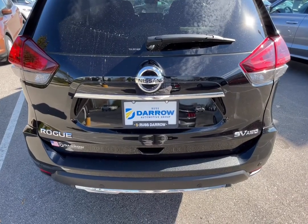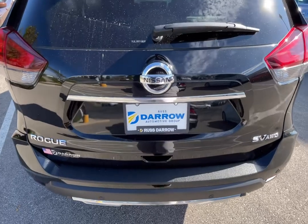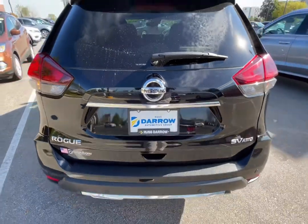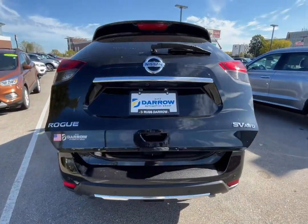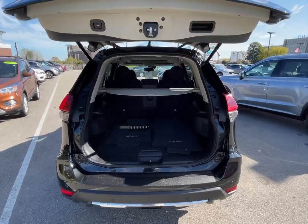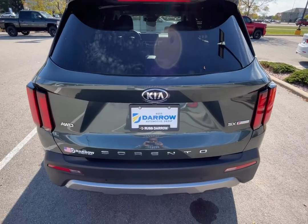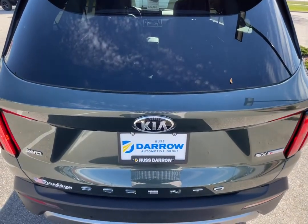And as long as you have the key fob on your person, some vehicles will even open the tailgate via a swift kick underneath the center of the rear bumper, while other vehicles simply require you to stand behind the vehicle for several seconds.